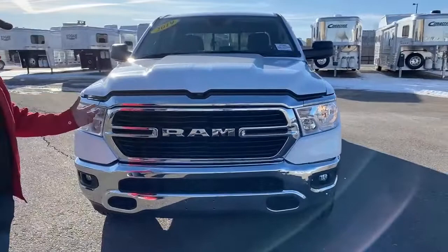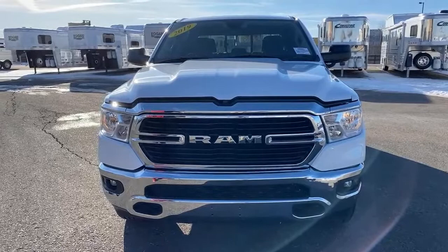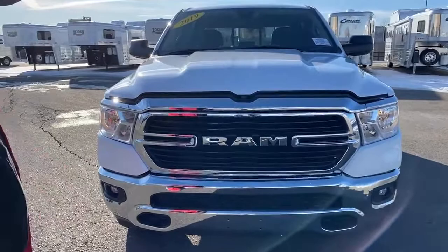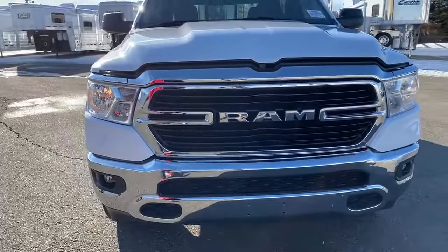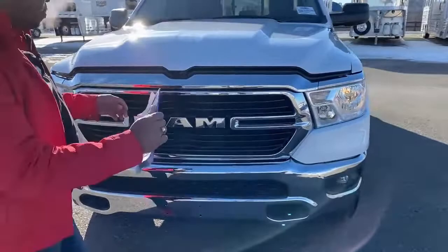Ram switched from Dodge to Ram in about 2010, so all the new Rams from 2010 up will have that Ram sign in front. It's no longer known as Dodge Ram — it's only Ram. Take a look: you got the Ram sign up here, some nice fog lights, and of course headlights up front, which makes for a nice clear view while driving.